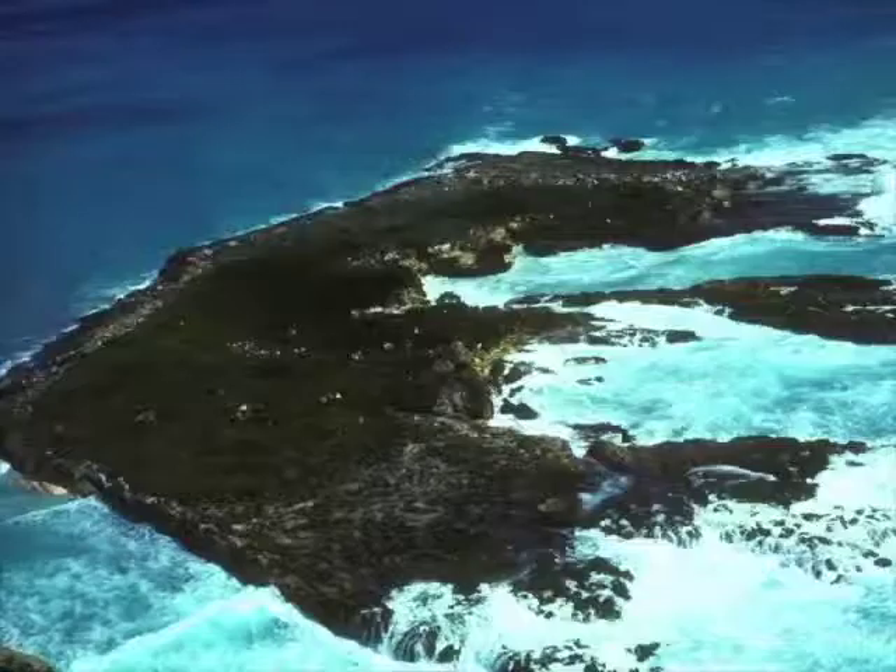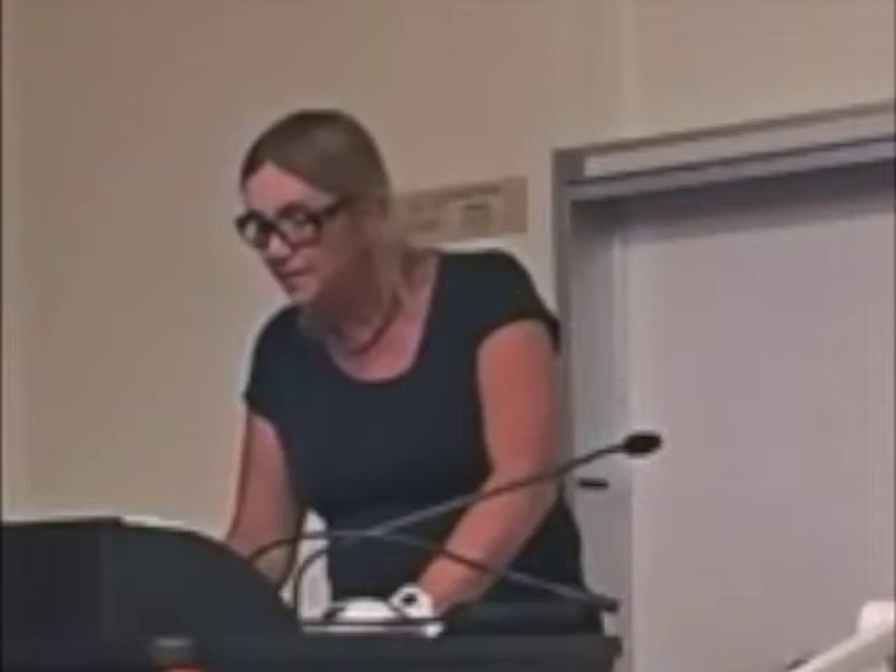We did those enclosures, then further introductions to offshore keys to study competition. Since the theories at the time had to do with whether there was any change in body size, we tried to find sites at which to excavate fossils. This is the island of Anguilla, where that picture of the lizard was from. Along the limestone cliffs there are a bunch of caves, and we found one cave which we then excavated.